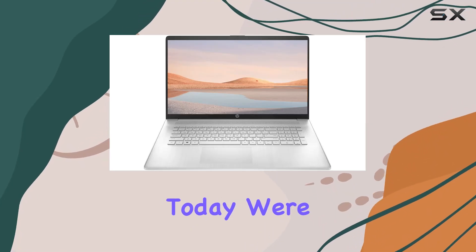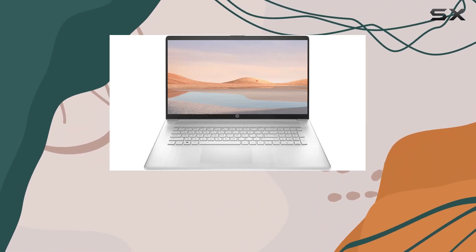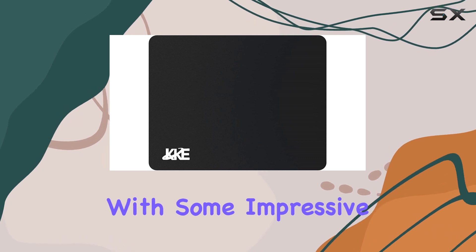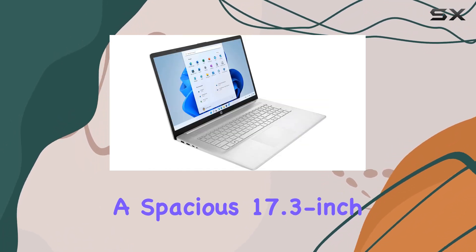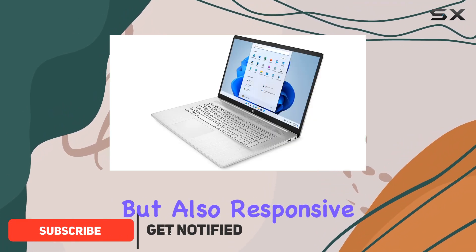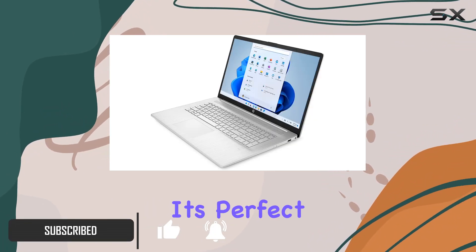Hey everyone, today we're diving into the latest HP notebook, and it's packed with some impressive features. First off, we've got a spacious 17.3-inch HD Plus touchscreen display that's not only vibrant but also responsive — it's perfect for both work and entertainment.